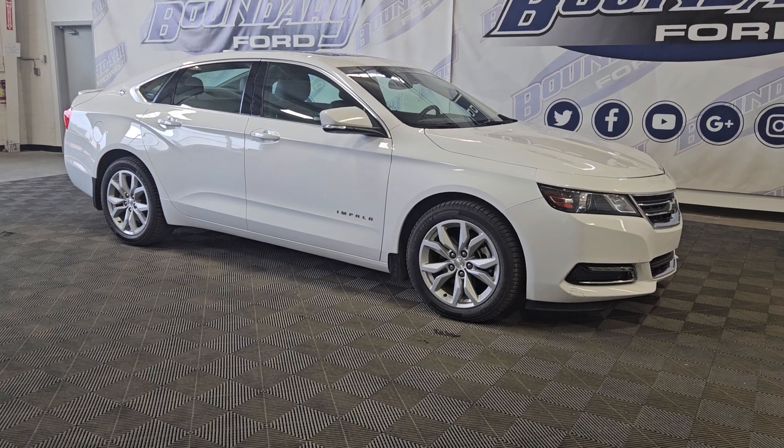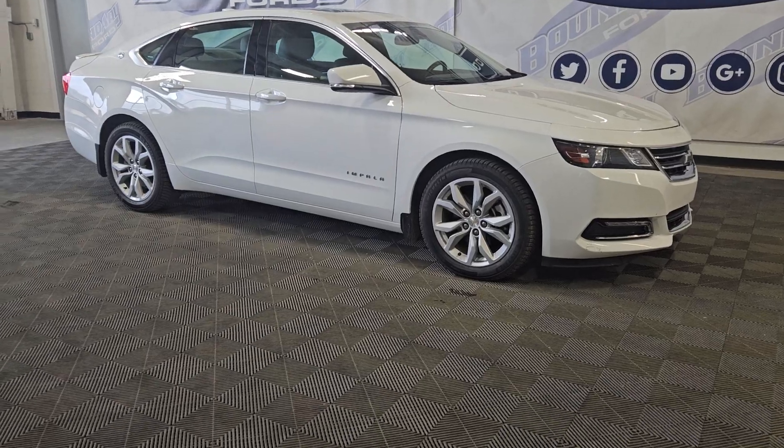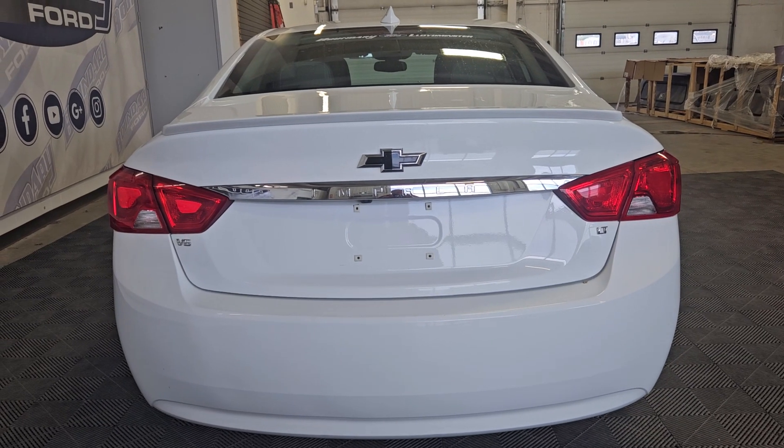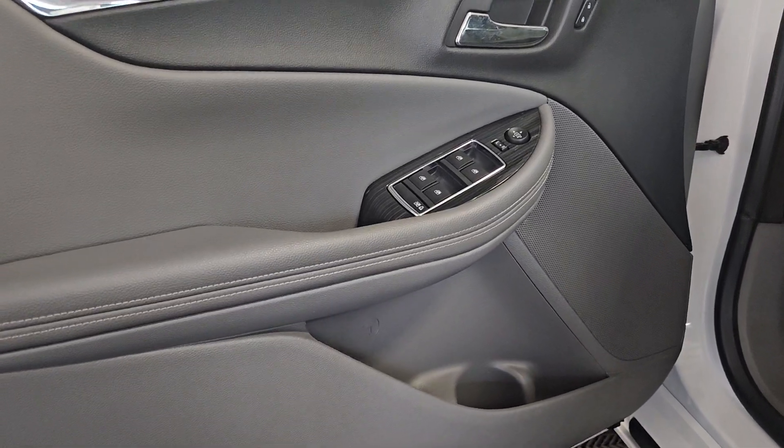At the front we have auto headlamps and fog lamps, and over at the side 18-inch aluminum wheels wrapped in Michelin tires. At the rear we have privacy tinted glass and a backup camera. At the interior we have power locks, mirrors, and windows.